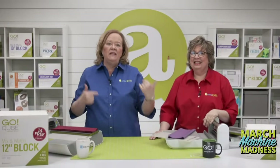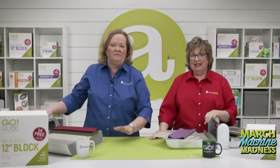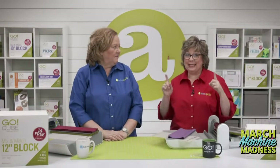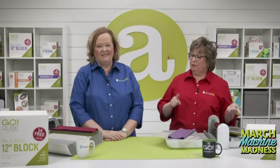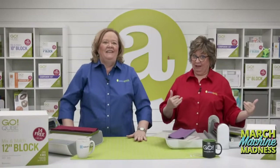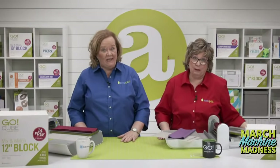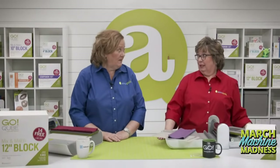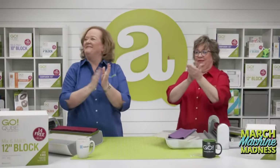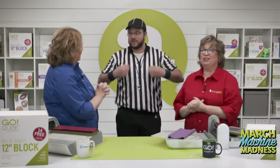We're going to kickstart today's show with a little competition between me and Erica. You may have noticed we can be a little competitive sometimes. We're going to see who can cut fabric faster. Pam will be using the Go Big Electric and I will be using the Go Fabric Cutter. Because sometimes Erica cheats, we're going to have a referee — Brock is our official referee for the day.